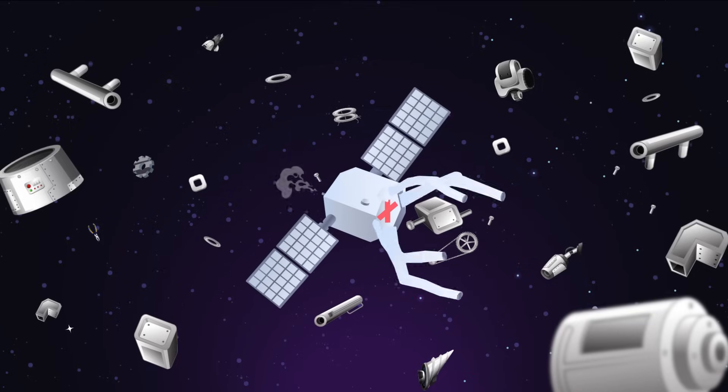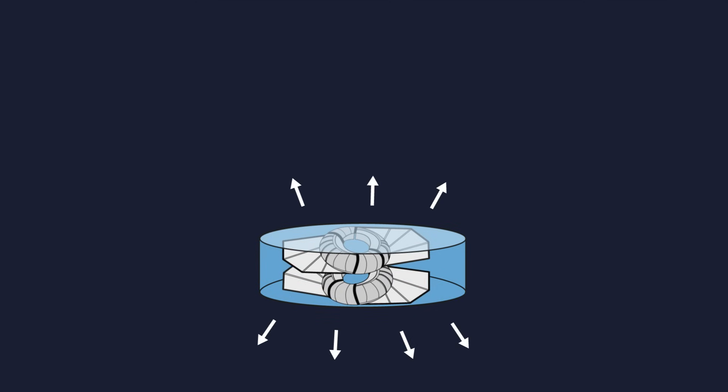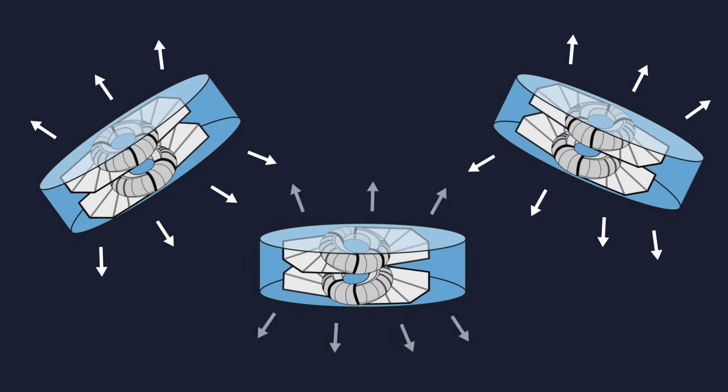According to Lee, the reaction forces imparted through CAM will greatly exceed electric hull propulsion thrusters. He describes how a rotating working fluid mass on board a spacecraft could be exploited to impart linear forces in any direction required.